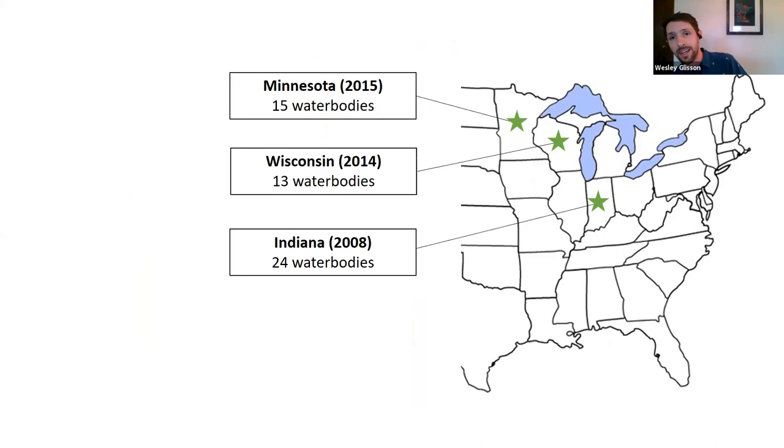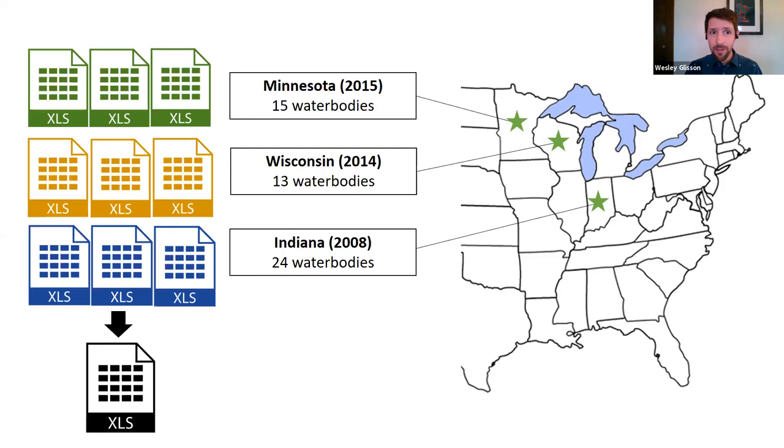Luckily — or not so luckily if you're worried about starry stonewort invasion — we have lots of lakes and years of data. For this talk, I'm focusing on three states: Minnesota, Wisconsin, and Indiana. These states represent the western invasion front, are relatively recently invaded, and provide a prime opportunity to study treatment efforts and help prevent further spread. For each state I've included the year of first known infestation and current number of water bodies — Minnesota is now up to 15.